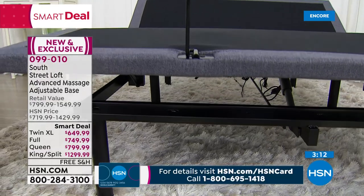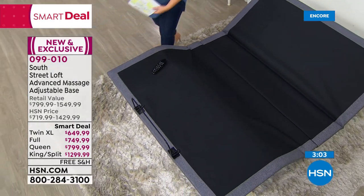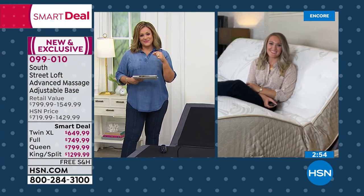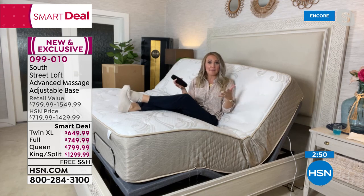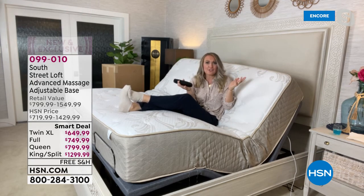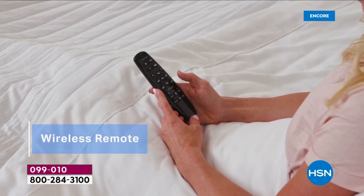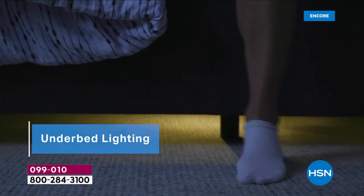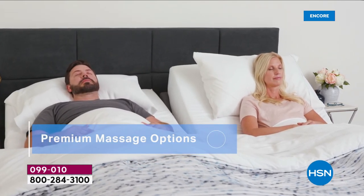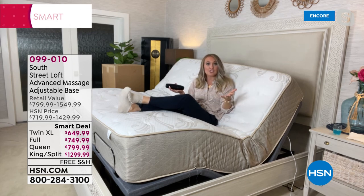USB ports for charging all your devices in bed, full adjustability, wireless remote — all coming over 90% assembled. Stephanie says it's a dream, and she'll never go back to a regular base. You can use it without a bed frame, or it fits inside your current decorative frame. She kept her matching furniture set by removing the slats and box spring, and this base sits right inside — versatile either way.